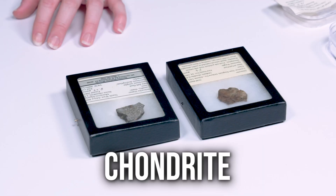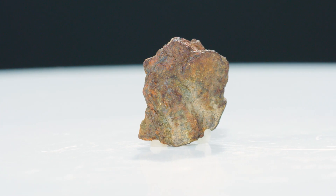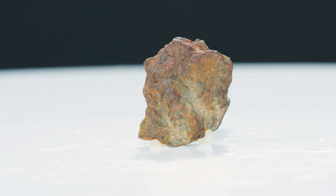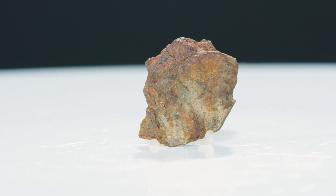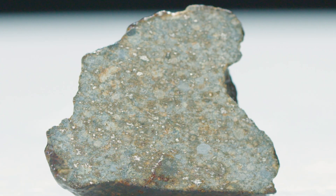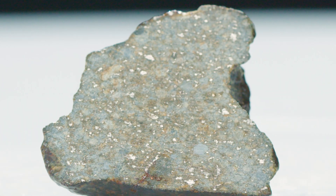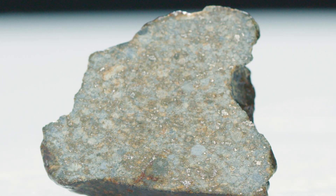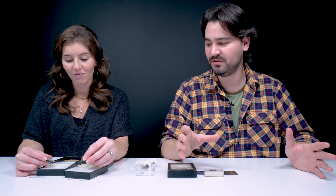These two are chondrites — these are really stony. They have a various composition of different minerals, but they're made of chondrules, which are tiny spheres of formerly molten and then cooled rock. These chondrules are some of the oldest material in the universe. They're about as old as earth is — 4.5 billion years old.